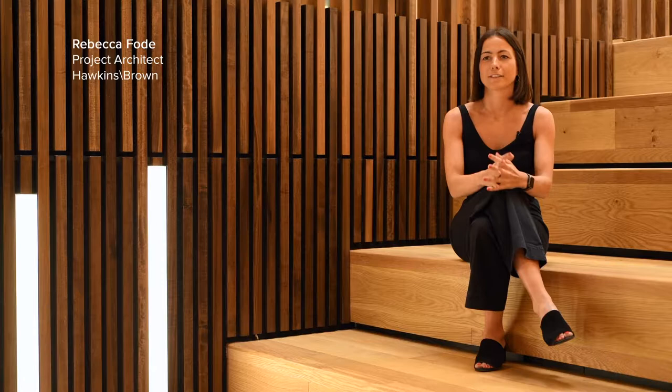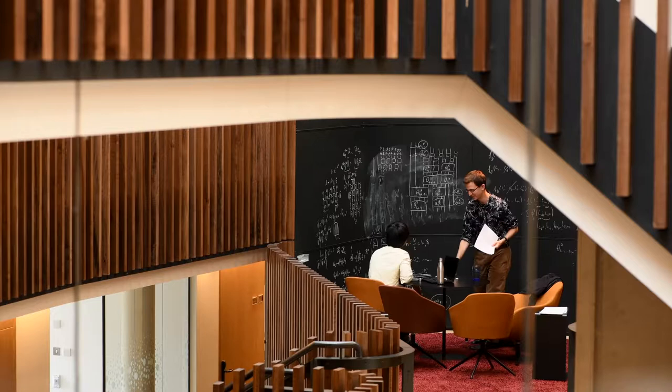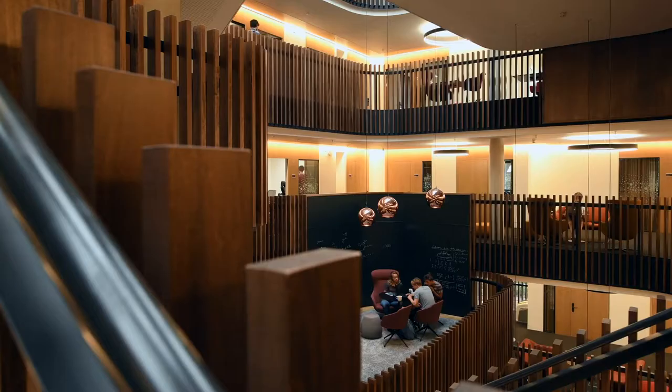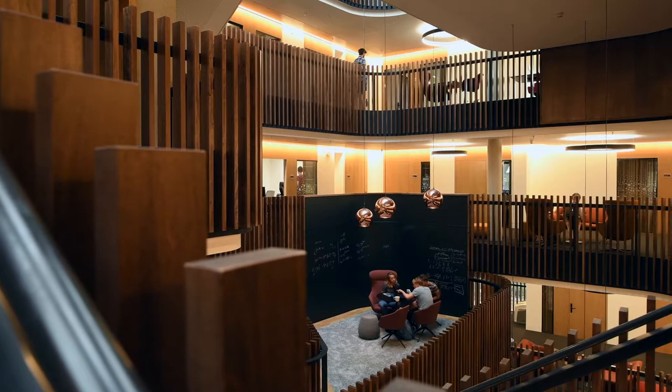Blackboards feature heavily throughout this building — it's the main writing surface that physicists use. So whilst they're developing a quantum computer, they're also using blackboards as their main writing tool. People circulating around the atrium are able to overhear conversations, which enables collaborations that may not be the most obvious and may not happen otherwise.